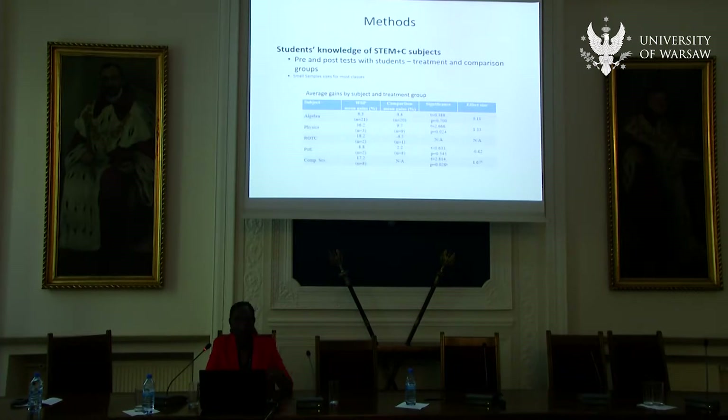In terms of results — did they learn anything more than the control group in algebra, physics, ROTC, POE, and computer science? Yes, they did, except for the class that we thought they would have learned the most. In Principles of Engineering, the control group actually did much better than the treatment group. In every other class, the treatment group did better, although most of the differences are not statistically significant. We weren't totally surprised by that outcome.